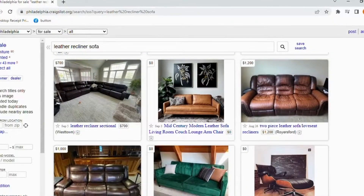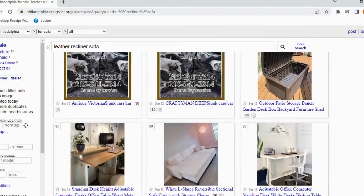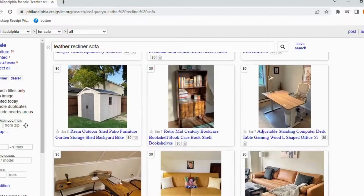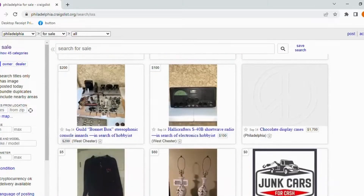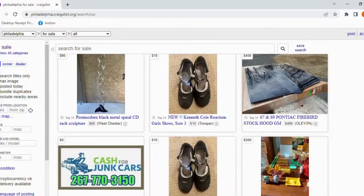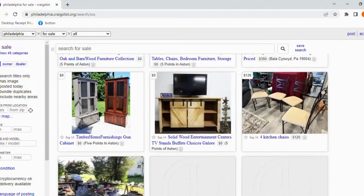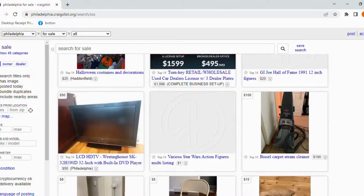By doing this, the system automatically retrieved every posting with the words 'leather sofa' and 'recliner' listed in the title or description. I would purchase two to five things a day and sell them within three days — everything from washers, dryers, TVs, beds, dressers, couches, light fixtures, music gear, and computers were on my list.